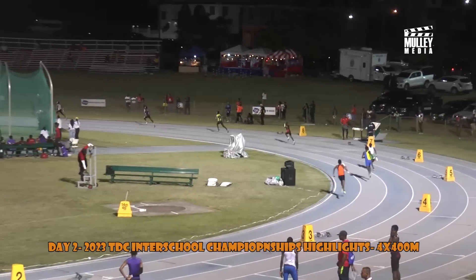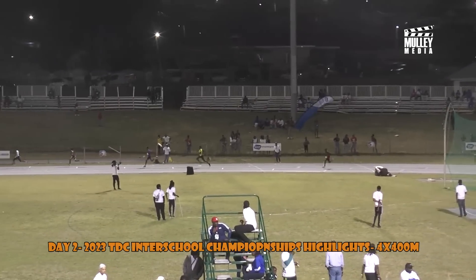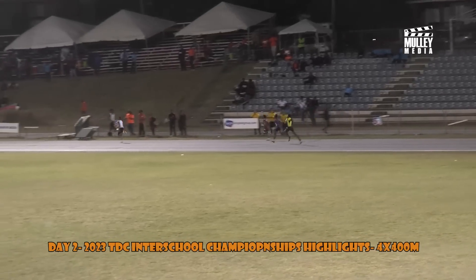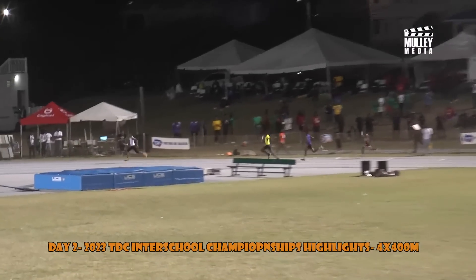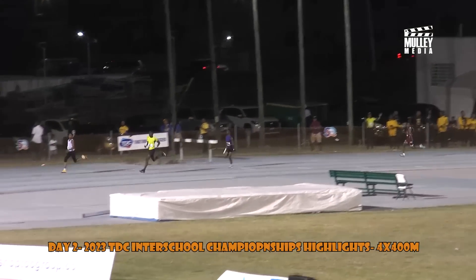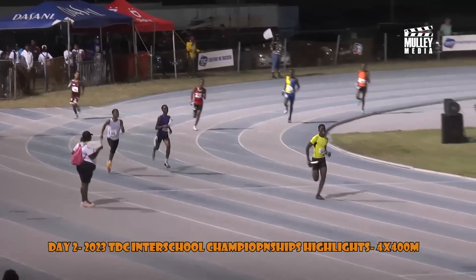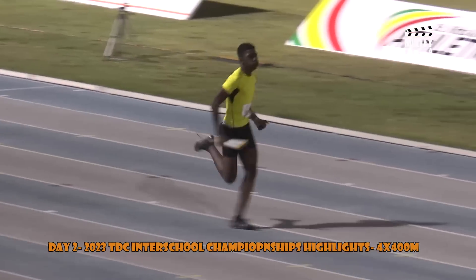Ladies and gentlemen, they're off and running — the under 14 boys 4x400 meters relay. Leading out front, it looks as though the Charlestown Secondary School. On the far side looks like the Wolf Pack out of Sadlers, with Charlestown coming around for the first leg. A pleasant good evening to Colin Frank — a 400 meters specialist back in the day.